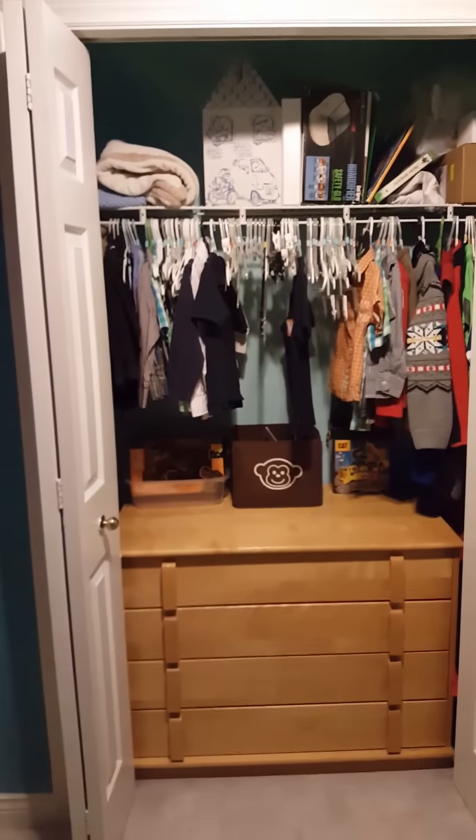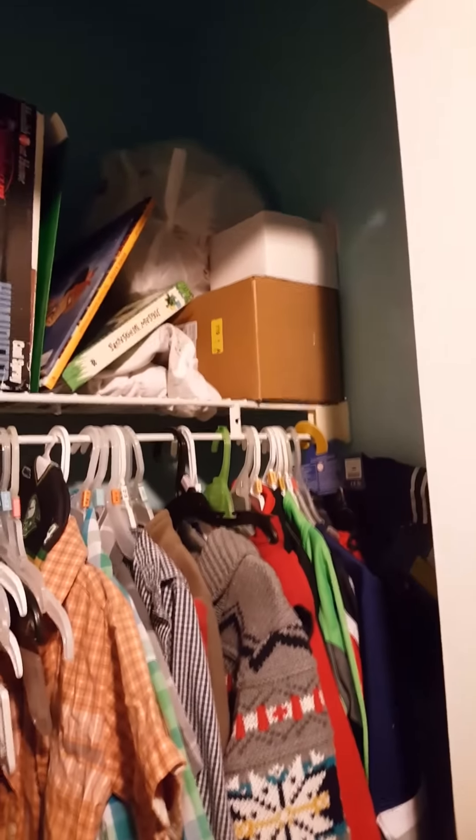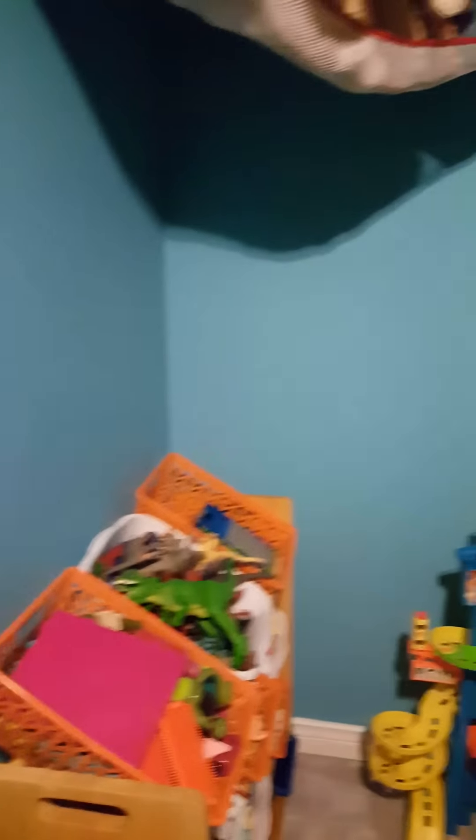This is our closet — I put the dresser in there because they just climb on it anyway. A lot of their clothes is in the laundry. There are some keepsakes in the Build-A-Bear box, blankets, books, and that's feeding pump supplies. I don't want to get rid of it — I'm afraid to, just in case.